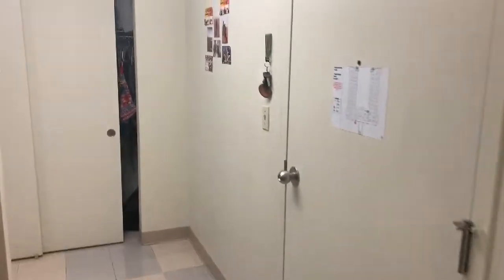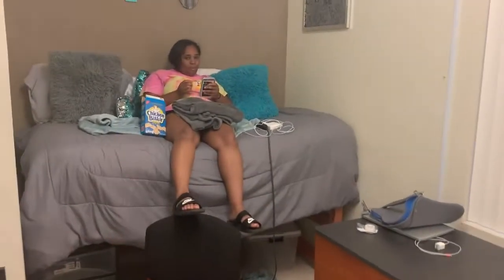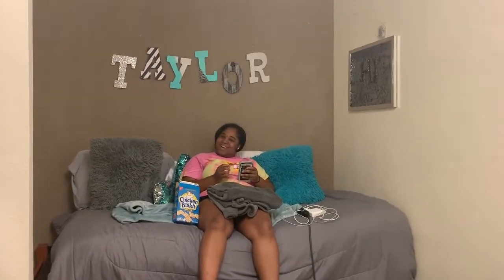This is my suite mate's room — it's the same as mine, just in opposite directions. Here's her little sink area and her desk. Say hi Taylor! Hi!